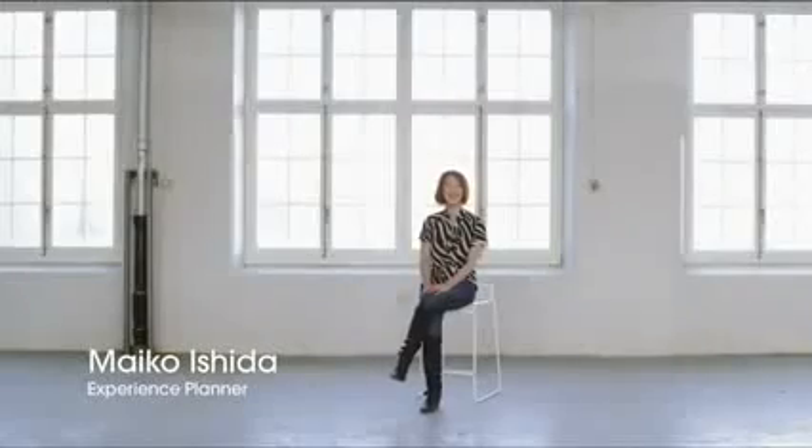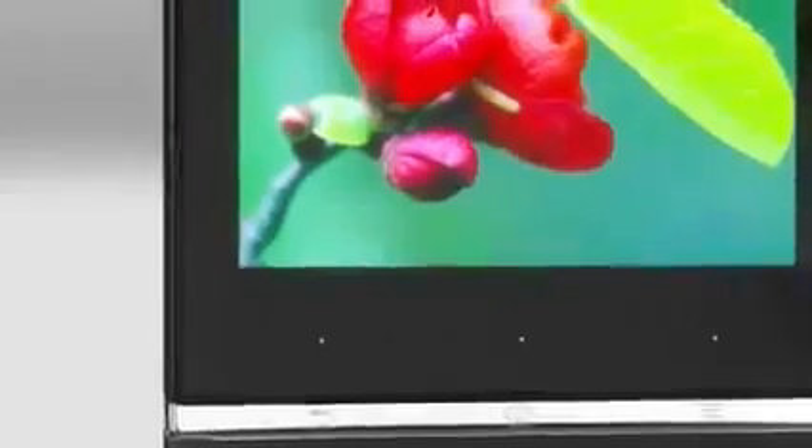Xperia U has a dual core. It's a fast smartphone. The display has really super crisp quality.